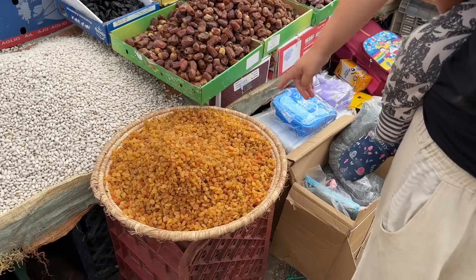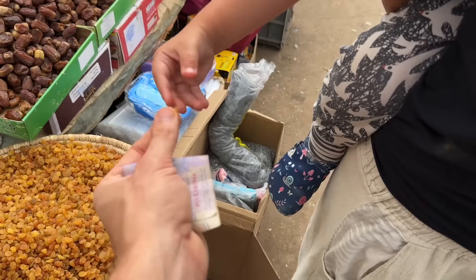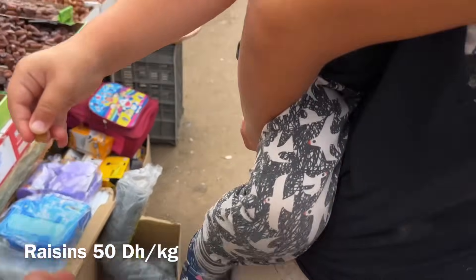Rumi wants this one — raisins. Try it, try it. Very easy, try it. Is it good? What did you find, Rumi? Coco.